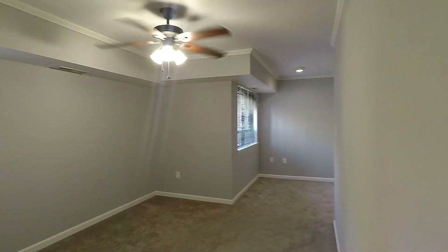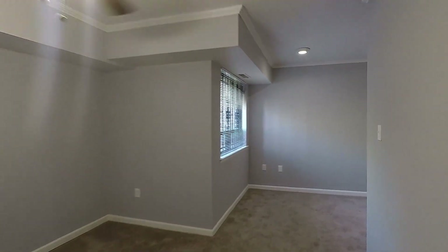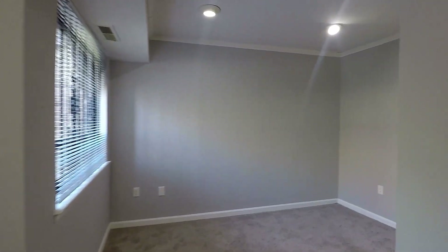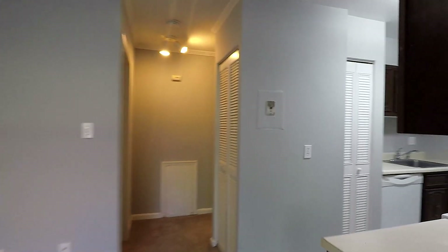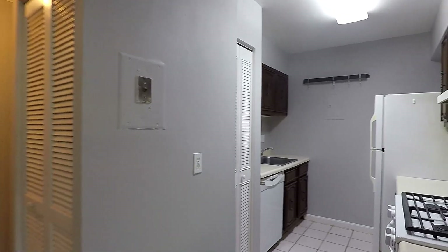Through to the dining area next, with a ceiling fan. And here's a breakfast area or second dining room. To your right is a kitchen, with all white appliances.